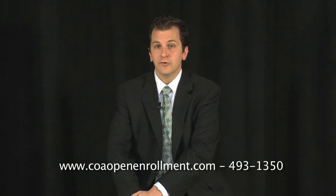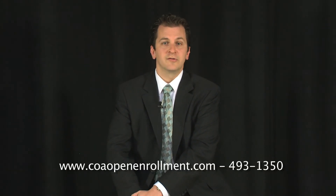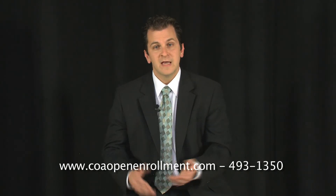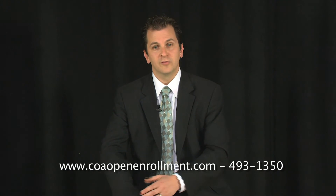The 2012 rates for your current coverage are on your coverage information statement. You will also find the names of all dependents enrolled in benefits. If you find mistakes such as an incorrect social security number or date of birth for a dependent, you must use the online system, telephonic system, or complete a benefits enrollment form to make the necessary corrections. If you were hired after September 10th, 2011, you won't receive a coverage information statement and must complete a benefits enrollment form to make changes.